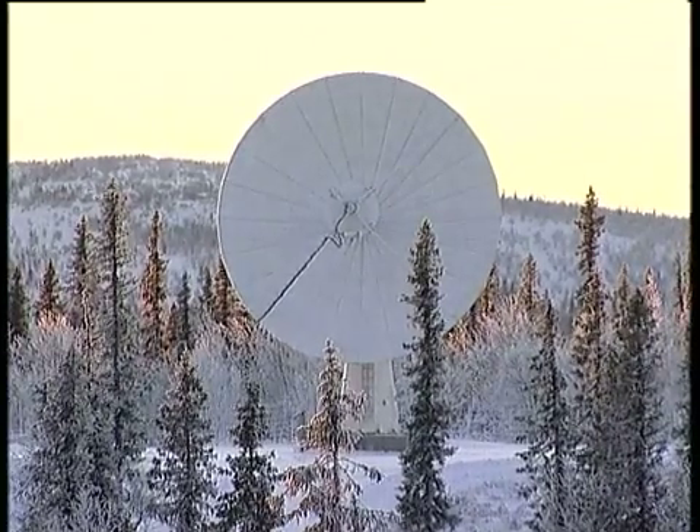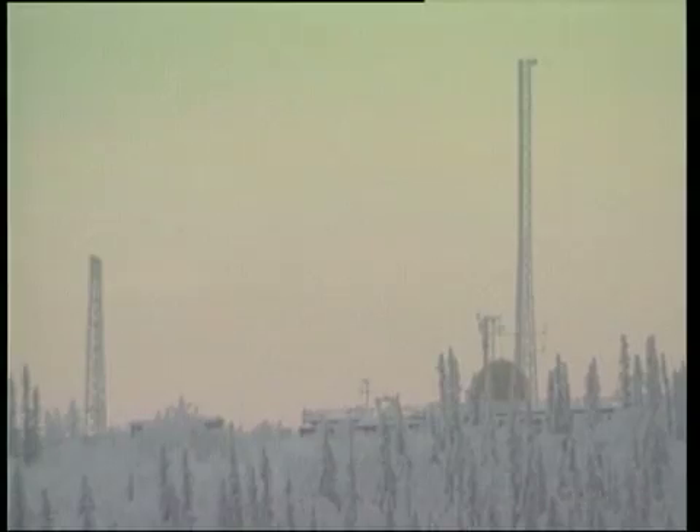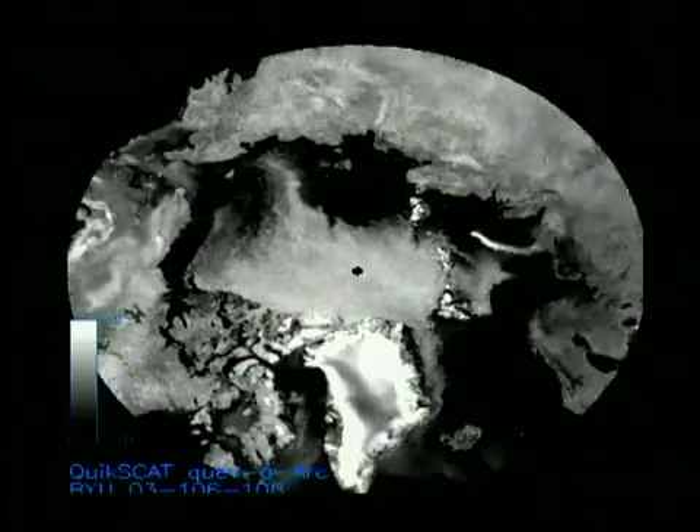All of Cryosat's data will be received by a ground station at Karuna in northern Sweden. The data will be processed and distributed to 150 scientists around the world, including Catherine Giles from the Centre for Polar Observation and Modelling. Her research group is at UCL, University College London. The team at University College London will be getting the data as soon as it's transmitted from the satellite, and they'll be looking at the various processing steps this data goes through.